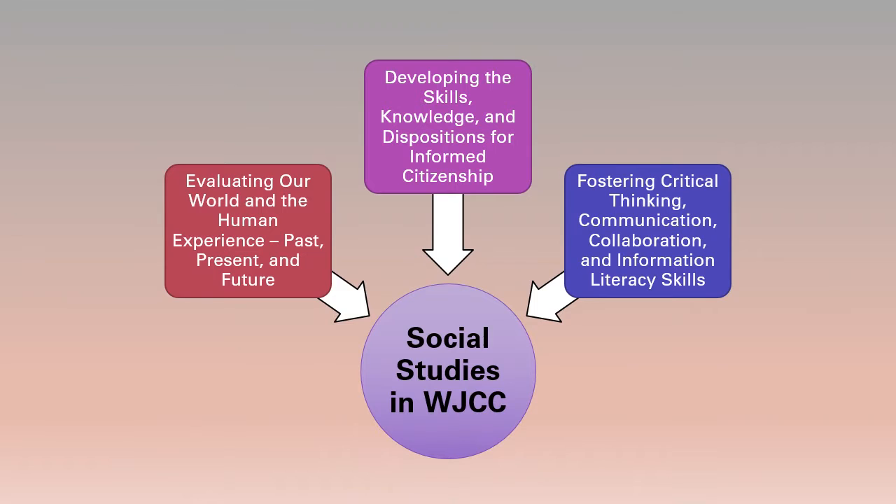This instruction in WJCC has three basic goals: helping students evaluate their world and the human experience in the past, present, and future; helping them develop the skills, knowledge, and dispositions for informed citizenship; and helping them foster critical thinking, communication, collaboration, and information literacy skills.